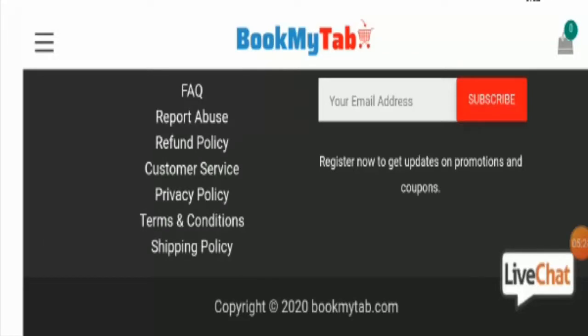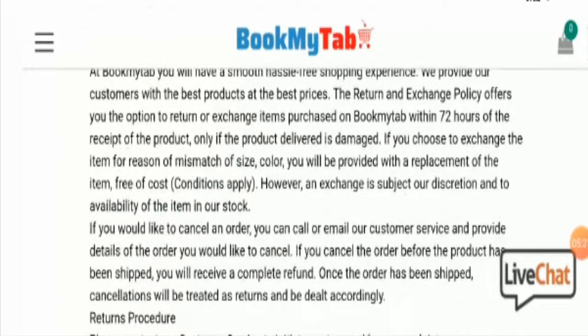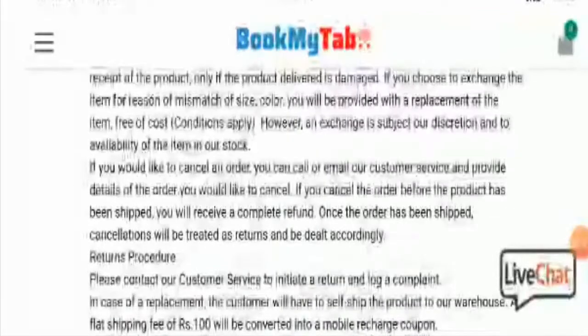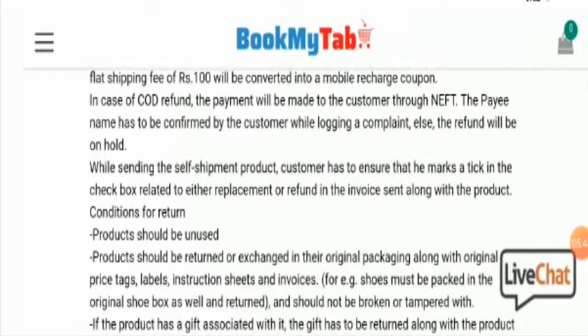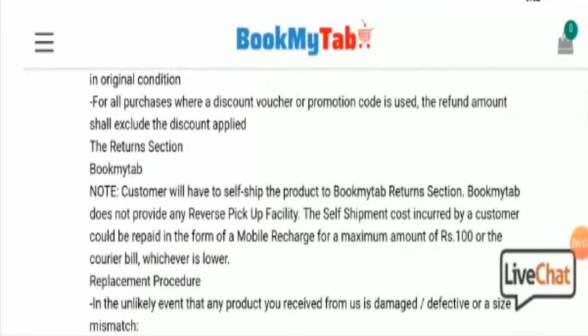Talking about the return policy — customers can return the product within 72 hours of receiving it. Do comment about your experience with refunds or returns, as it will help other customers. Bookmytab does not have a customer review page, and furthermore the company has received negative feedback from its customers. After searching extensively, we did not find a single useful customer review, which is not a good sign and is a red high alert.